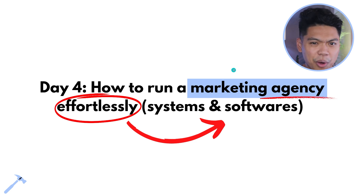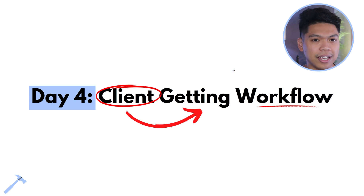We're going to be talking about the client-getting workflow — what does it actually take to get clients, what are the KPIs, what do you do on a day-to-day basis, and what does the overall view look like when it comes to lead generation, conversions, making sales, and getting clients. This is the full client-getting workflow for day four.